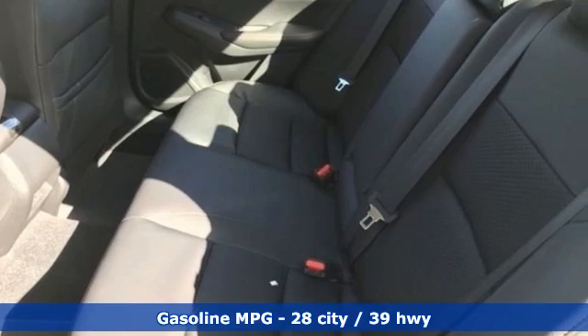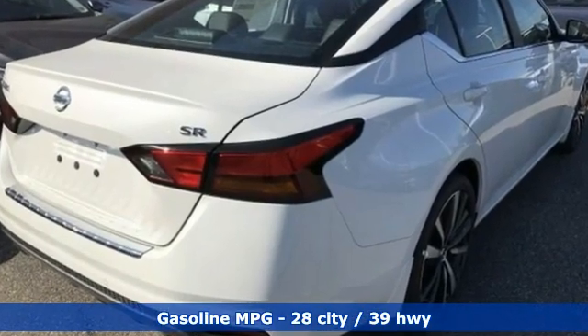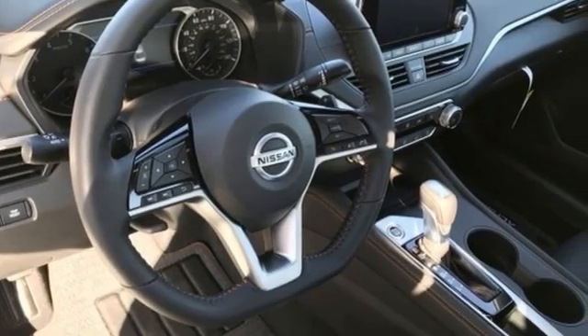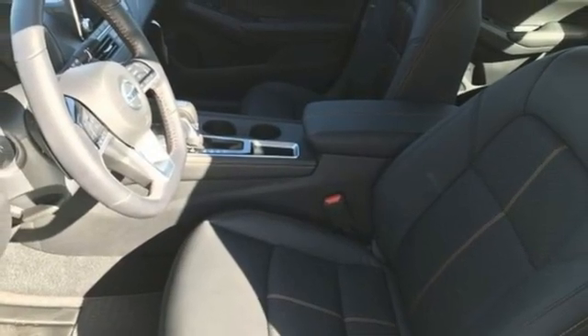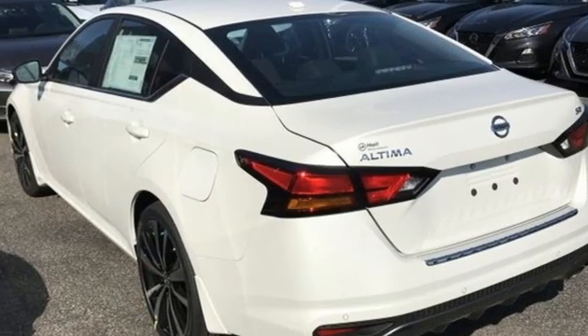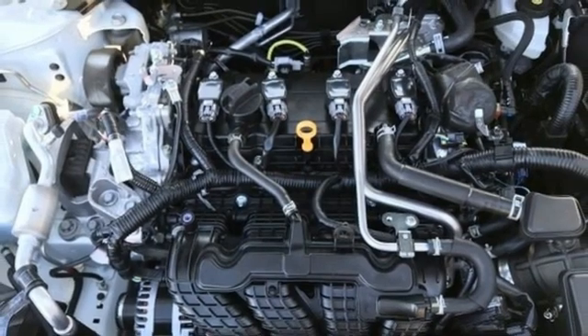It boasts an impressive list of features like these: streaming audio, remote engine start, manual tilting steering column, rear parking sensors, doors and push button start proximity key, manual telescoping steering column, inline four-cylinder engine, aluminum wheels, sport suspension, and continuously variable automatic transmission.